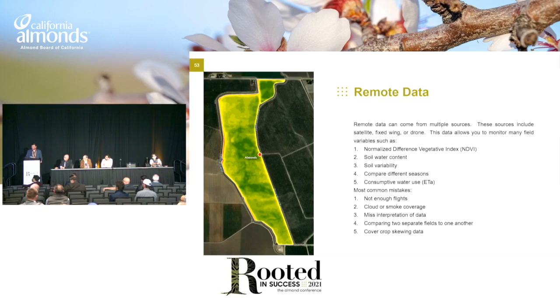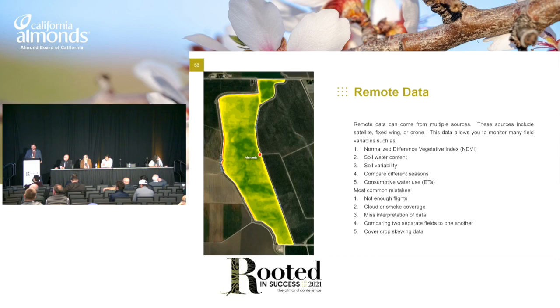Remote data can come from multiple sources — satellite, fixed wing, drone. Some of the things you can get from this are NDVI, soil water content, soil variability, compare different seasons, and consumptive water use. Most common mistakes: not enough flights if you're using drone or fixed wing. Unfortunately, in California, cloud or smoke coverage is a big reality lately. Misinterpretation of data. Comparing two separate fields — if you did different flights, you really can't compare those fields to one another, or cover crops skewing the data.